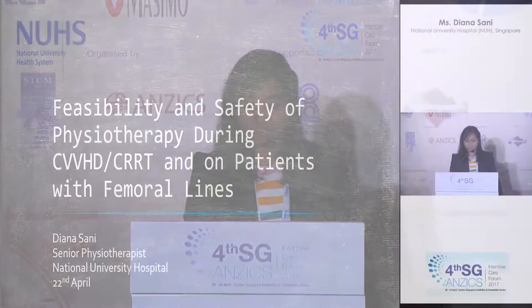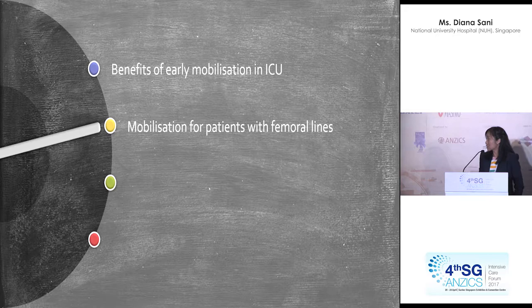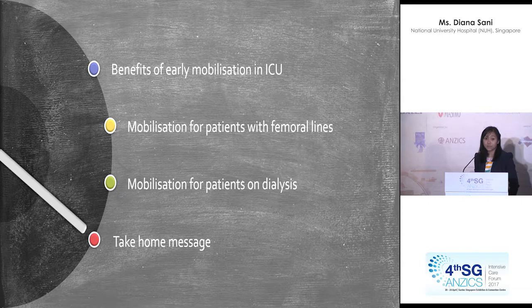This is a different perspective — I'll be talking about more the muscles in between the liver and the kidneys. The scope of my presentation covers: the benefits of early mobilisation in ICU, mobilisation of patients with femoral lines, mobilisation for patients on dialysis, and a brief take-home message overview.